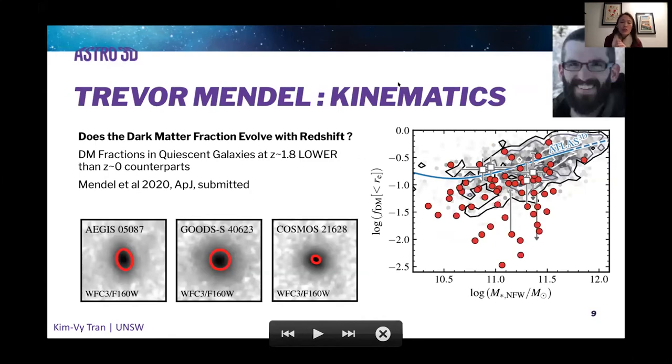We can also use IFUs to measure kinematics of galaxies at higher redshift. This is work led by Trevor Vandel in a paper currently under review. Using IFU maps, he shows that the dark matter fraction of quiescent galaxies at redshift 1.8 seems to be lower than fractions observed in the local universe, shown in comparison to Atlas 3D. If dark matter fractions are evolving in galaxies, that's obviously very relevant to understanding how galaxies form and evolve, and it would be great to build a sample spanning the full range of mass and type.